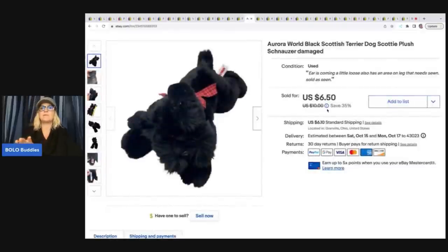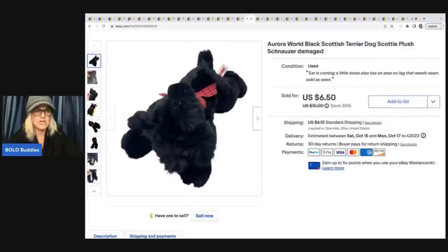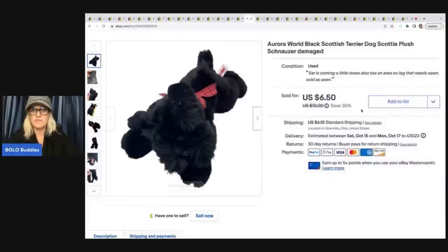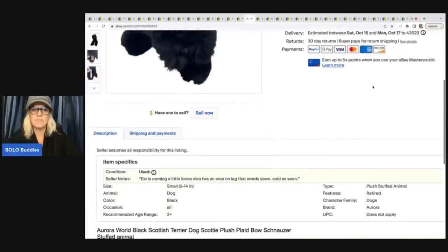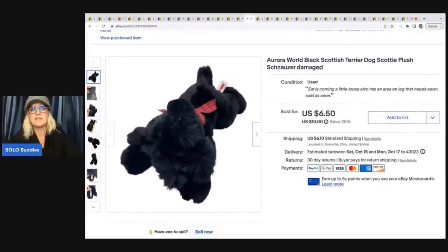This was kind of a bad buy — it's an Aurora black Scottish terrier dog and the ear is coming loose with a leg area that needs sewn. I disclose all damage in the listing and in photos. I try to put damage photos towards the front. If you list from your phone you won't be able to fill in the condition notes area — you need to go into your desktop for that. It highlights the damage and shows it at the top, which is really important to protect against an item-not-as-described case. I also put DAMAGED, DEFECTIVE, PARTS OR REPAIR in all caps in the title.